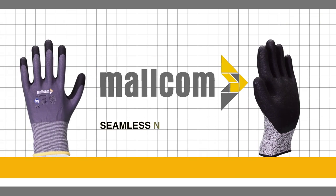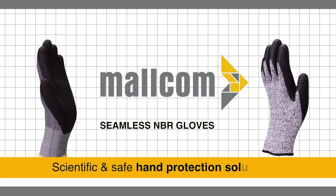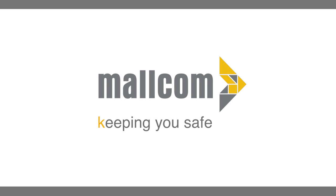Malcom seamless NBR gloves — scientific and safe hand protection solutions. Malcom, keeping you safe.